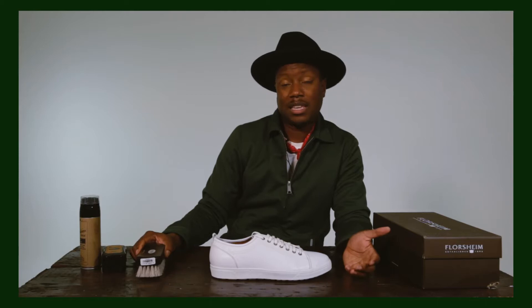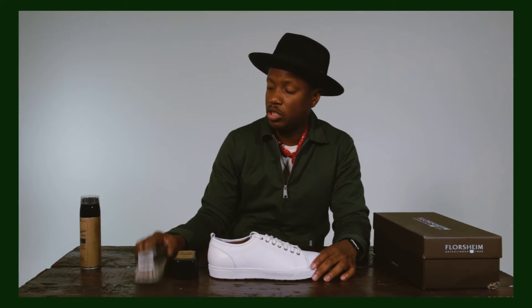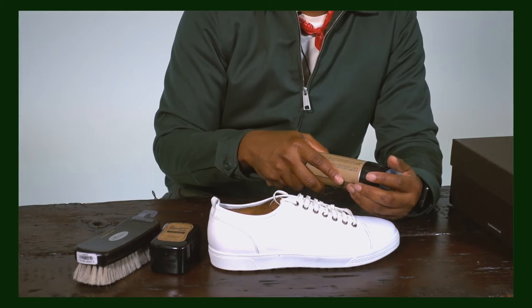They've also sent us over this cleaning kit. Why? Because keeping your shoes clean is pretty problematic, so these things come in handy. You have the shoe sponge, the 100% horse hair brush — which is like a giant toothbrush — and the shoe cleaner. Foam, plastic bristles. Keeps your shoes nice and clean.